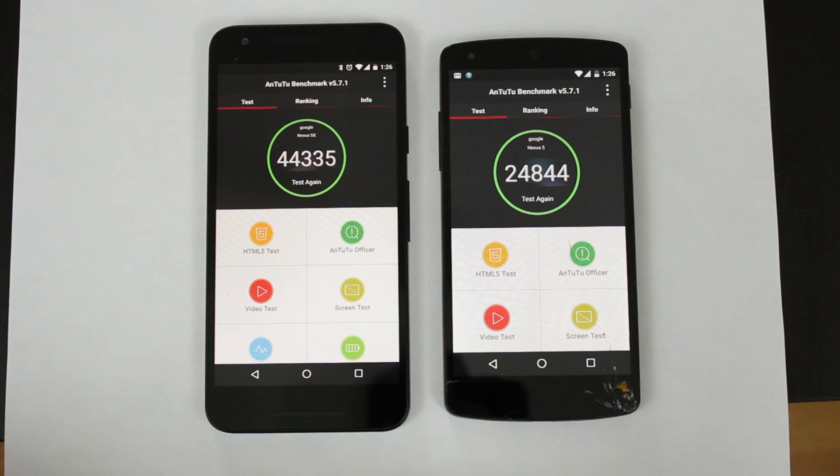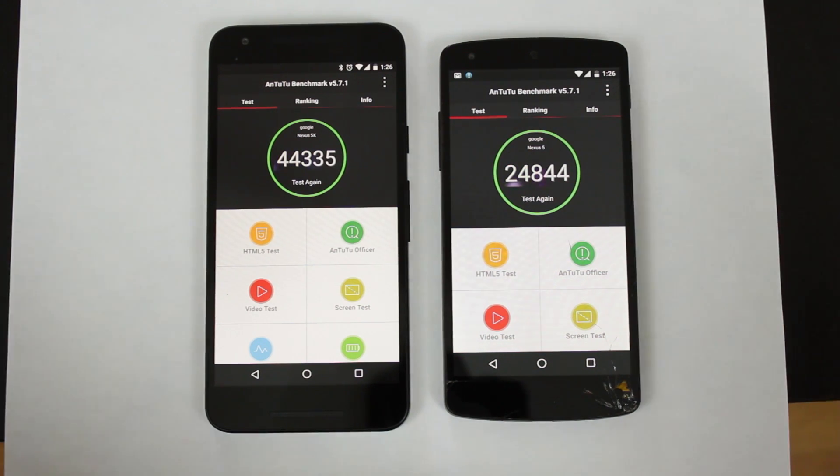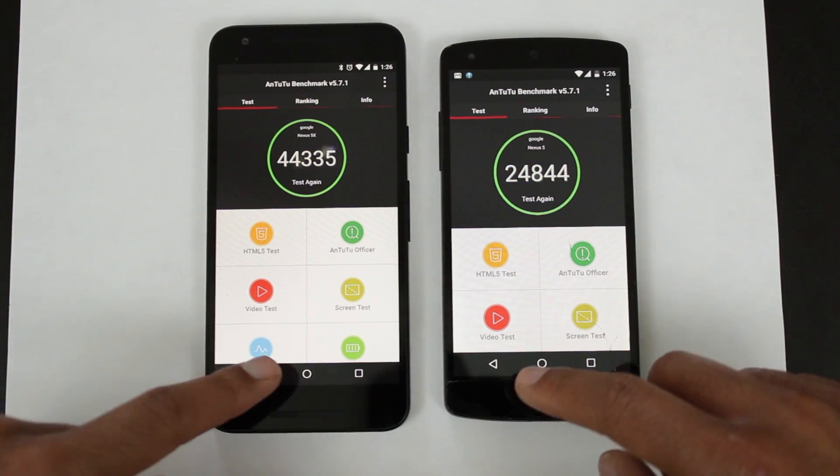Now I do want to mention, on the Nexus 5, the Antutu benchmark actually crashed twice. I have no idea why — they're both on the same version and both updated. Maybe it's something with Marshmallow and the Nexus 5 they have to fix. So maybe the low score is because the benchmark couldn't finish. I tried it two times and it kept crashing. In any case, the Nexus 5X does score higher than the Nexus 5.